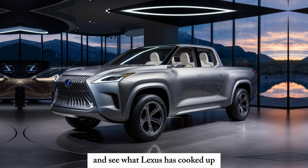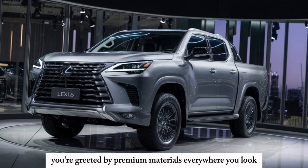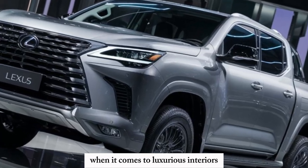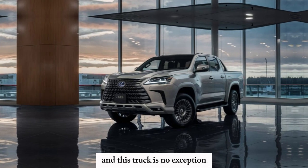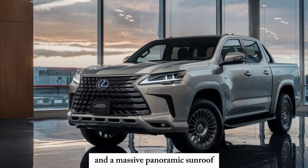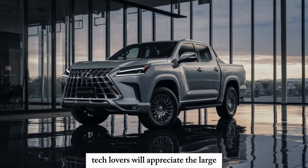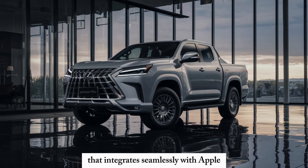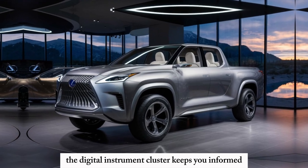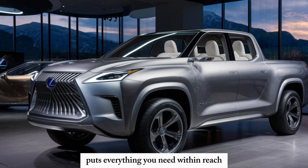Let's hop inside and see what Lexus has cooked up for the driver and passengers. The moment you open the door, you're greeted by premium materials everywhere you look. We've got supple leather seats with contrast stitching, and a massive panoramic sunroof that floods the cabin with natural light. Tech lovers will appreciate the large touchscreen infotainment system that integrates seamlessly with Apple CarPlay and Android Auto. The digital instrument cluster keeps you informed with crisp graphics, and the ergonomically designed steering wheel with mounted controls puts everything you need within reach.